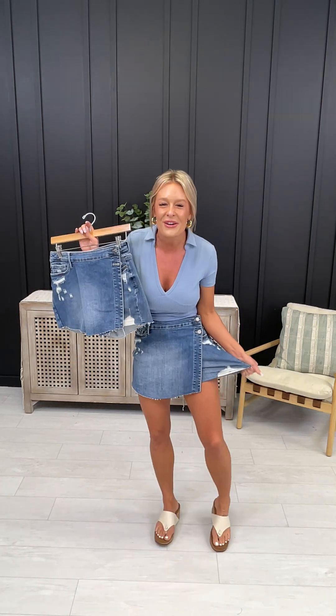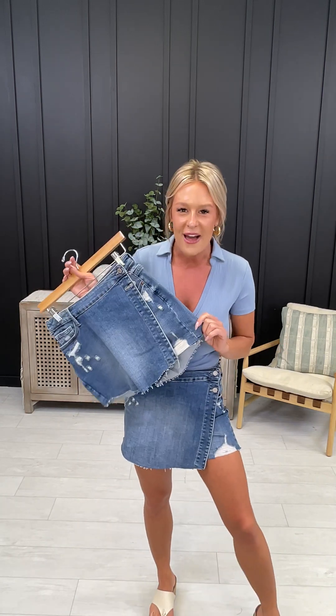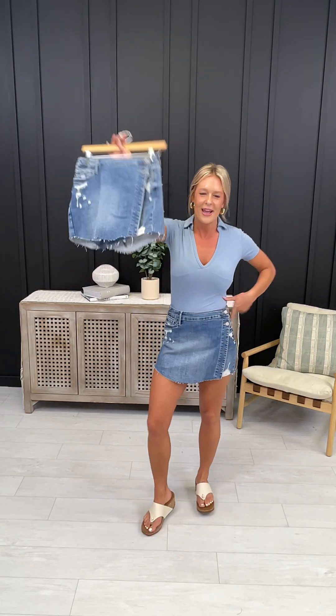We're talking two percent spandex — the details are just amazing, it is definitely a vibe and it is so cute. We are bringing the vintage vibes back with this brand new skort. It also fits a full size run from zero through 20W.